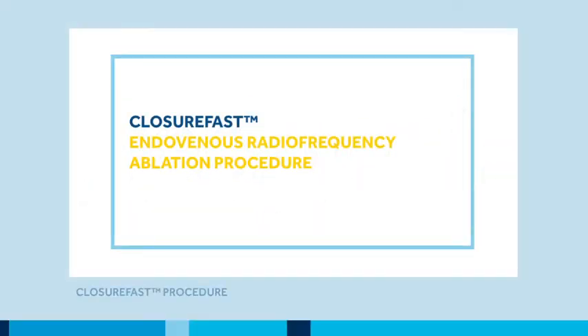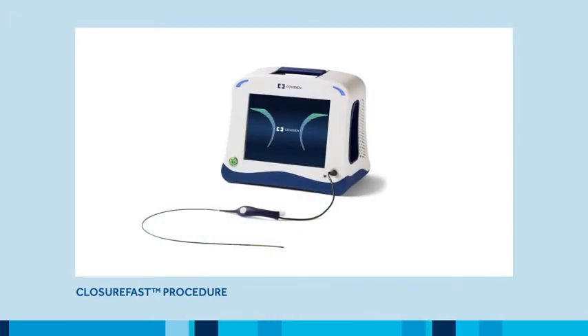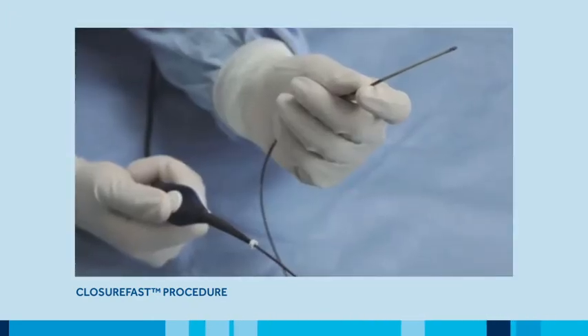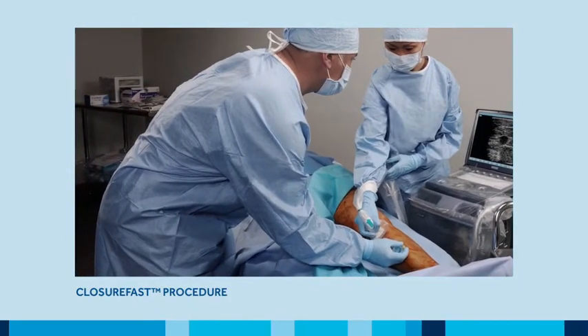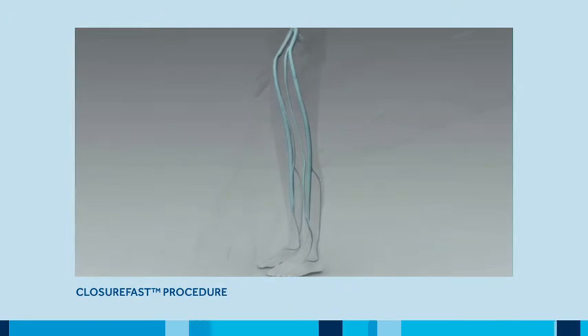The ClosureFast endovenous radio frequency ablation procedure is a minimally invasive treatment for venous reflux disease. The ClosureFast system includes a radio frequency catheter and a portable generator. The ClosureFast procedure is easily performed in an office or hospital setting. Venous reflux occurs when the valves that help carry blood from the legs to the heart no longer function.